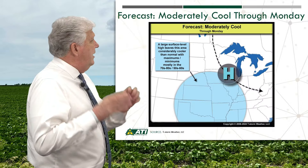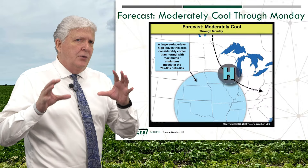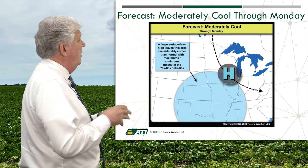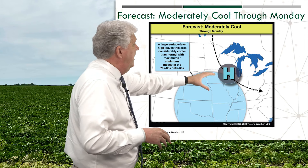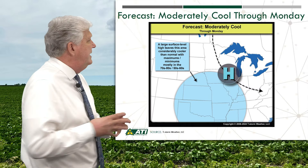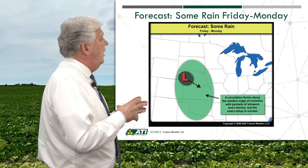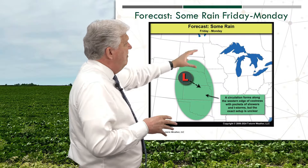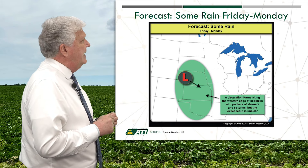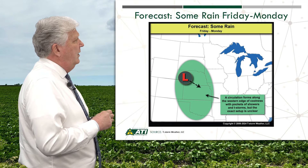Let's now shift our focus to the short-term forecast. Looking at temperatures through Monday of this week — moderately to, in some cases, much below normal. Very cool readings in that blue area, with highs only in the 70s and 80s and lows in the 50s and 60s. Moving into rainfall from Friday through Monday, mostly in that western belt in areas such as South Dakota, Nebraska, and parts of Kansas.